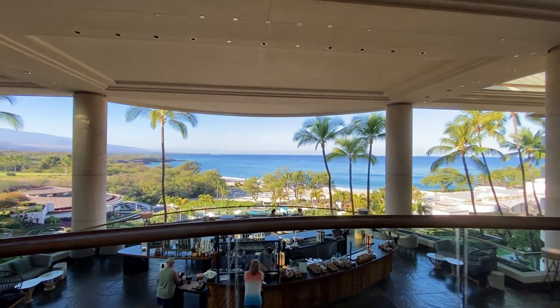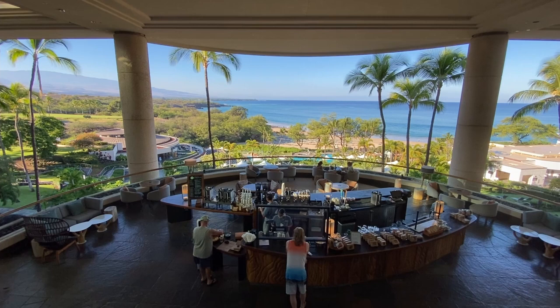Below on the 7th floor is Pico Coffee Bar where they serve Kona coffee, pastries, and other grab-and-go breakfast items.